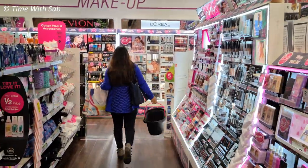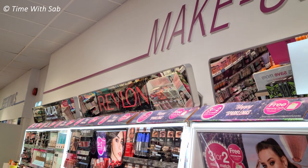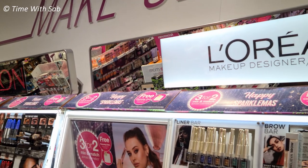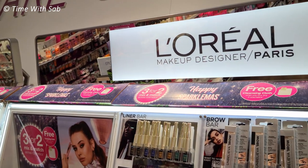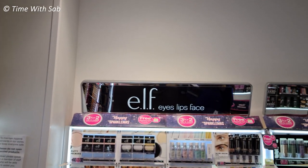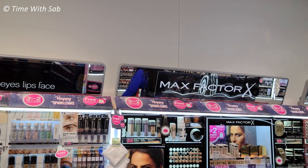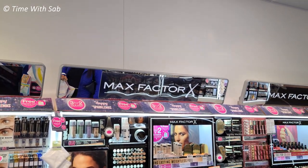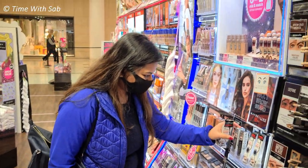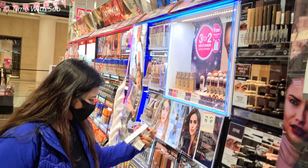Next, we have cosmetics. First, I'm going to Superdrug, then I'm going to MAC Studio. If you look at Superdrug, there are normal brands you can use as well — like L'Oreal, Revlon, Rimmel, etc. You can use it as drugstore makeup. My friend mentioned a Maybelline New York gel eyeliner, so I'm going to try it.